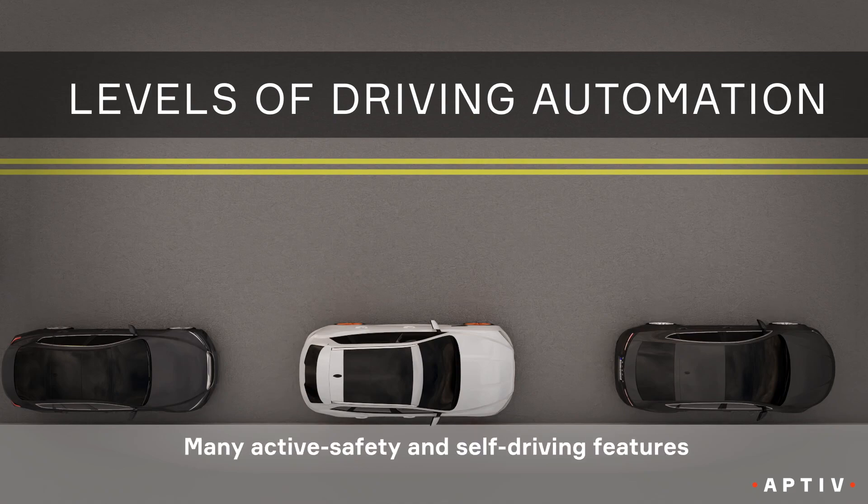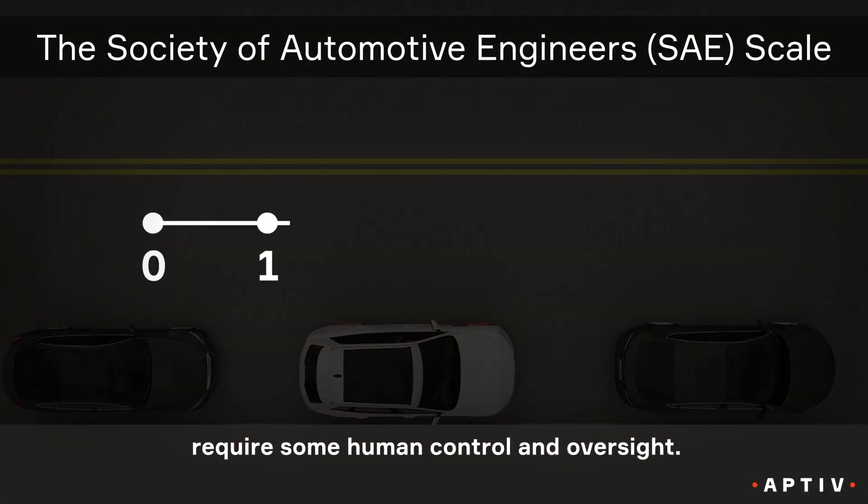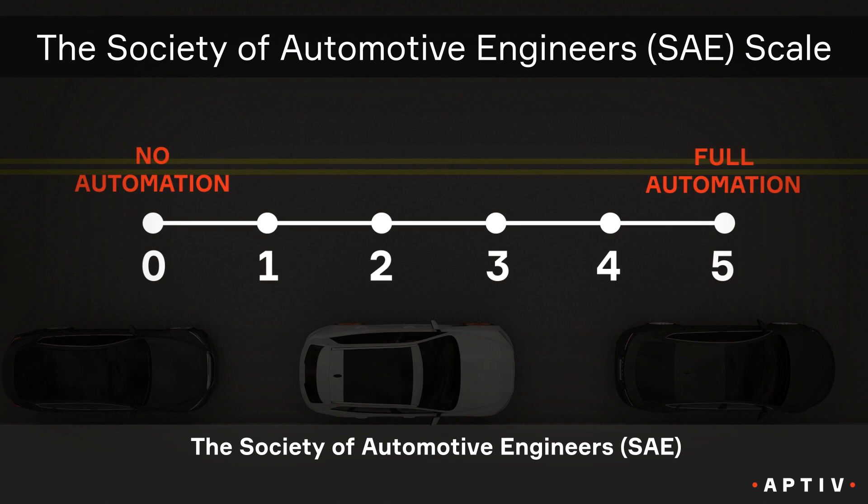Automated driving isn't all or nothing. Many active safety and self-driving features require some human control and oversight. The Society of Automotive Engineers has developed a scale from zero to five to describe this continuum.